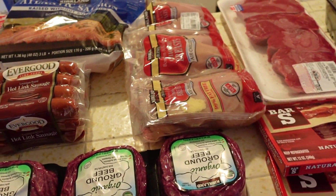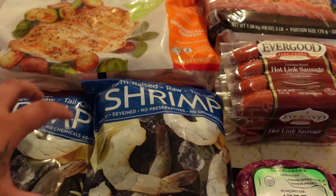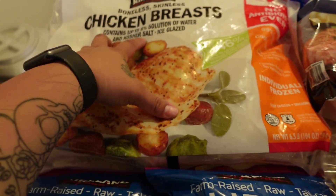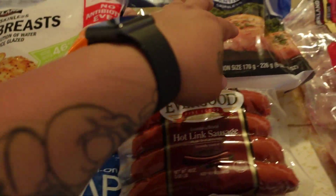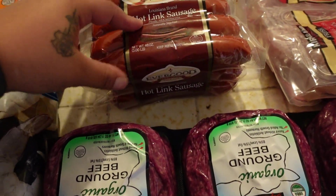Alright guys, this is a big, big haul — I haven't done one of these in a long time. It's getting hot, so I'd rather just stay home. Anyways, let's just start. By the way, I went to Costco and Wego. So we got some chicken breast, we got salmon, and we got some wings.